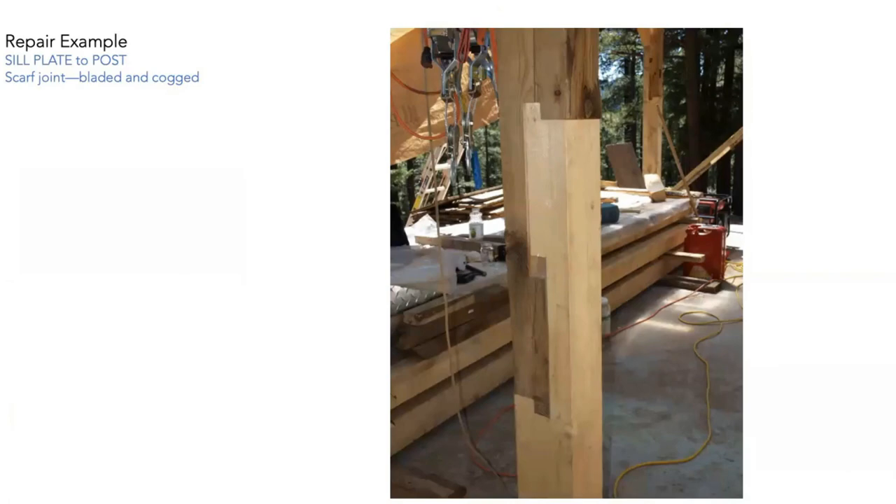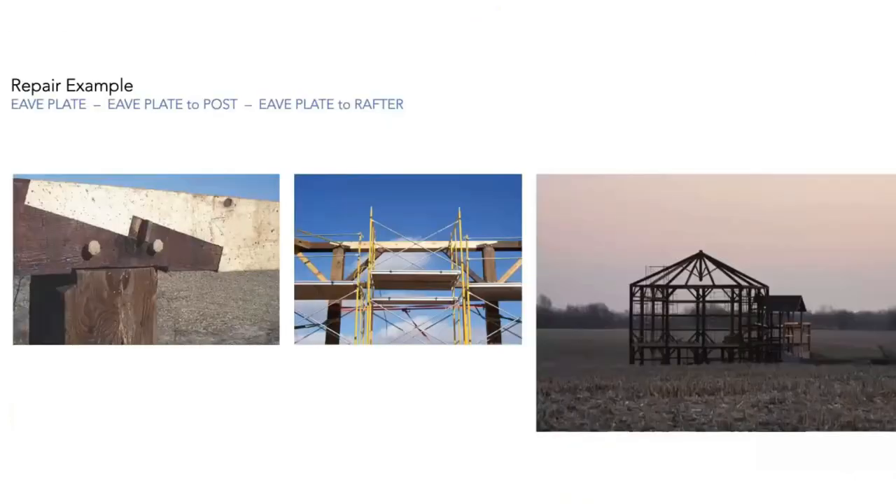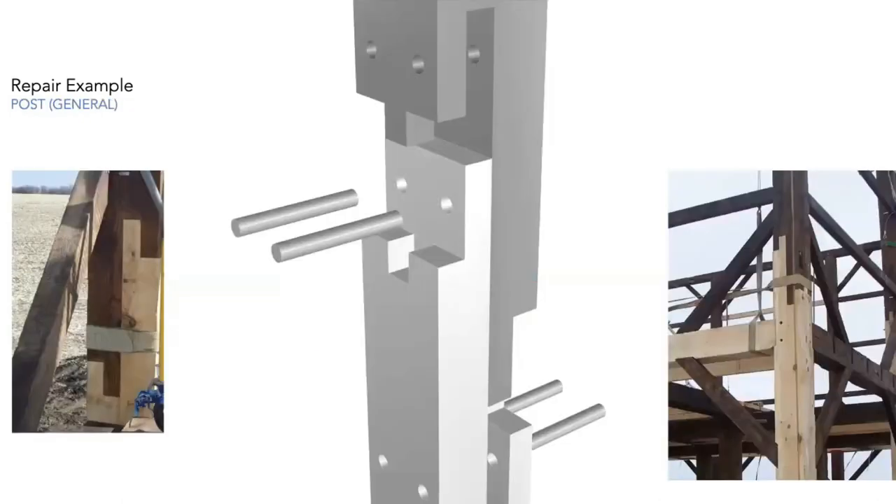The bladed and cog scarf joint is the go-to scarf joint for vertical connections — you can see two in this building, one in the foreground and one in the background. The undersquinted stop-splayed blade wedge scarf is the go-to for eave connections — it's a really strong connection for tension. The bladed cog scarf is used a lot for post deflection, but as a tension joint it's what we're looking for, especially in church steeples. Just replacing a section of rafter plate with something like this — this one has a key incorporated.